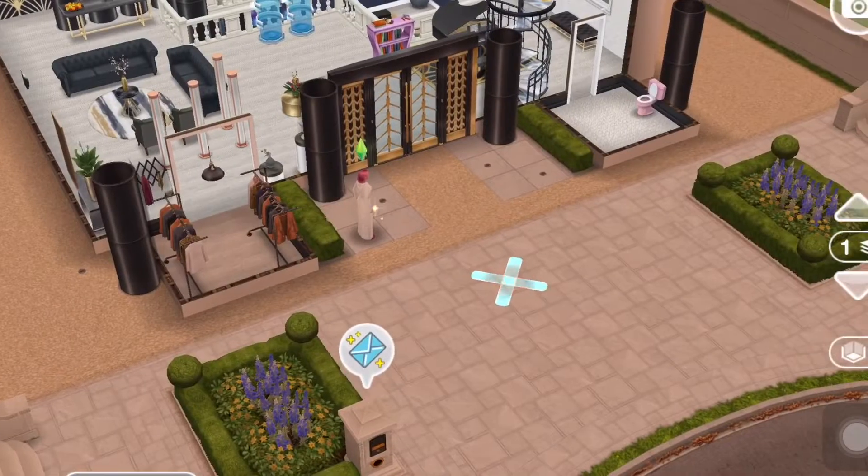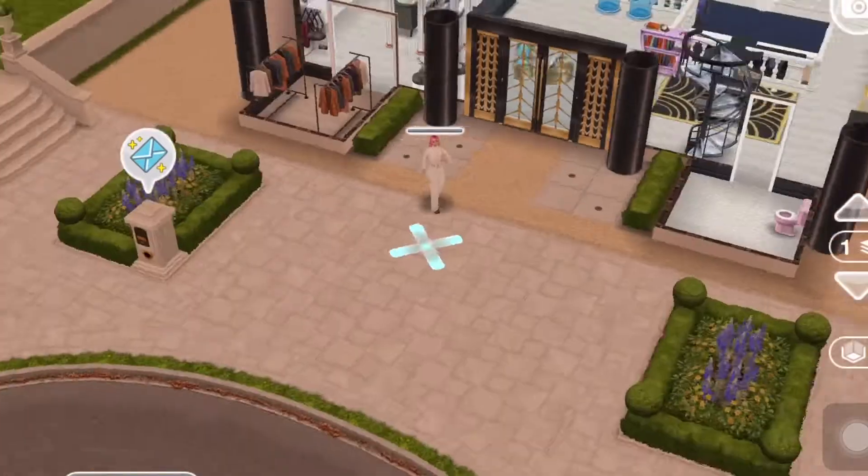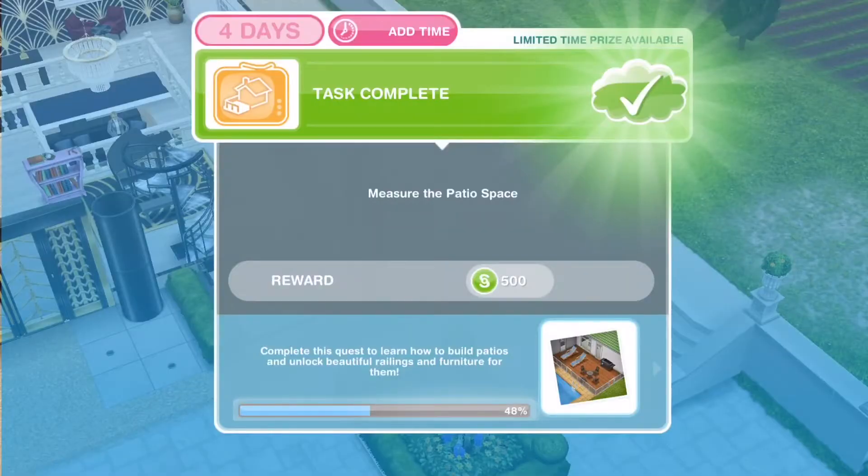Present ideas to Brie — 43 minutes. Done. Then measure the patio space to decide how big or small to make it. That one takes 17 hours and 35 minutes. I think my sim measured it by hand because it took so long.